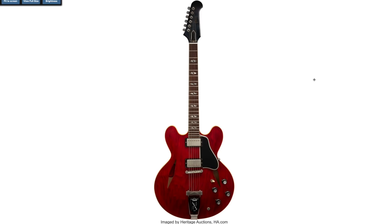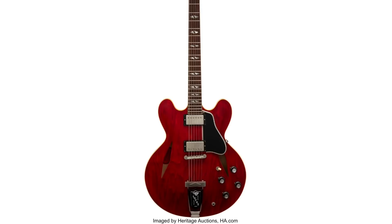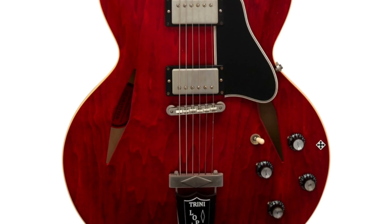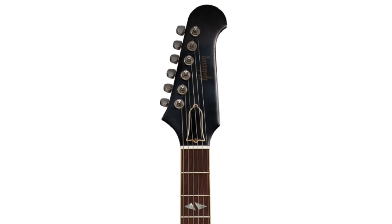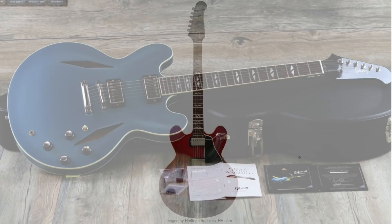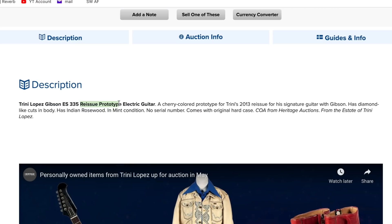Starting off, we have the one Trini Lopez is mainly known for — basically a 335 but converted to be a little different. You have the Trini Lopez badge with the trapeze-style setup, kind of like an early 70s, late 60s ES-335, but instead of an F-hole it's diamond shaped. You get the split diamond inlays and the Firebird headstock. A lot of the current generation associates this shape with Dave Grohl, because Dave Grohl adopted Trini's signature guitars as his own, just changing it up a little in terms of finishes.